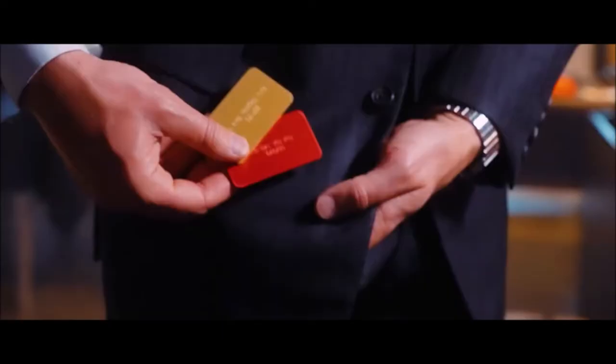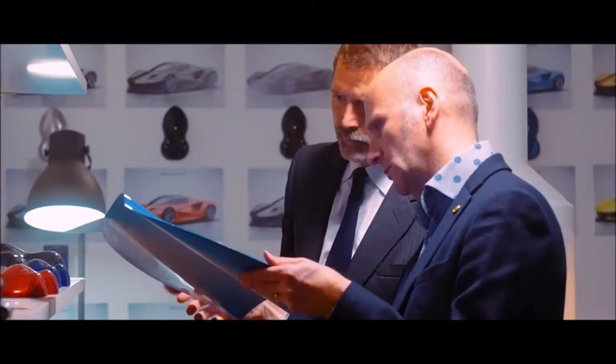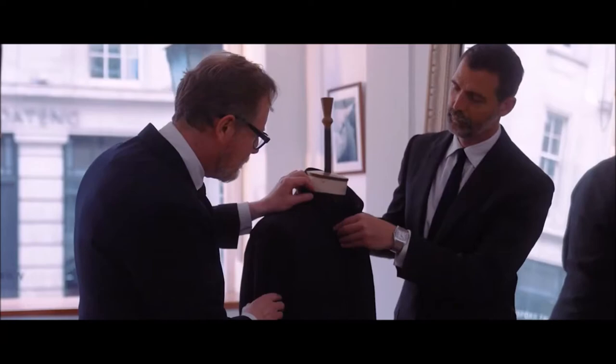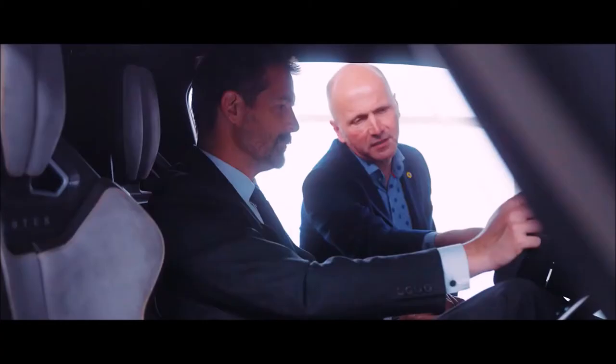We always start with a conversation about the garment — what it will be made from, where it will be worn, how it fits into that individual customer's wardrobe. Next, we'll take a series of up to 28 individual measurements from the customer. We need that information to achieve the perfect fit.